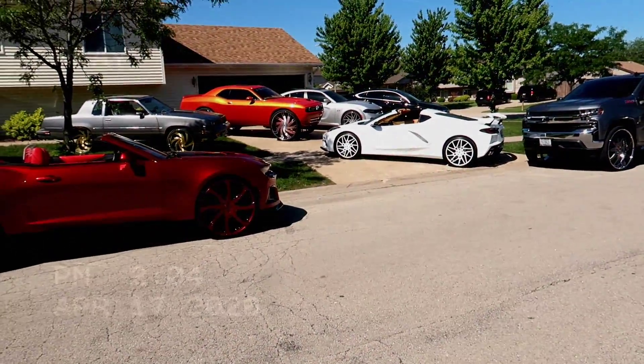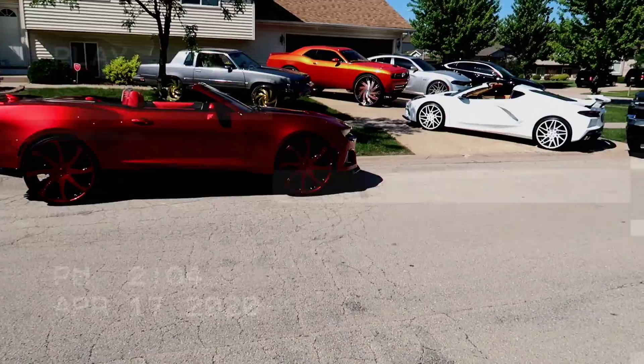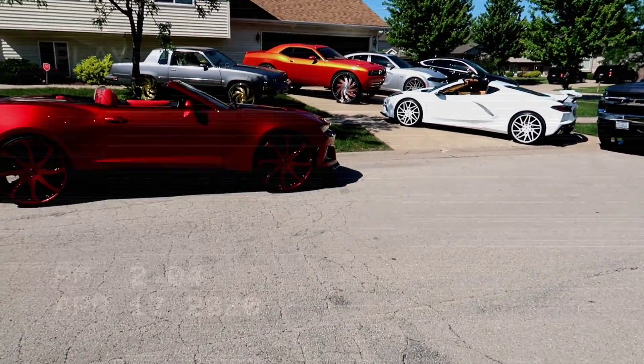The C8, of course. My favorite to drive as far as racing wise is the SS. My favorite to stud, of course, is Becky.